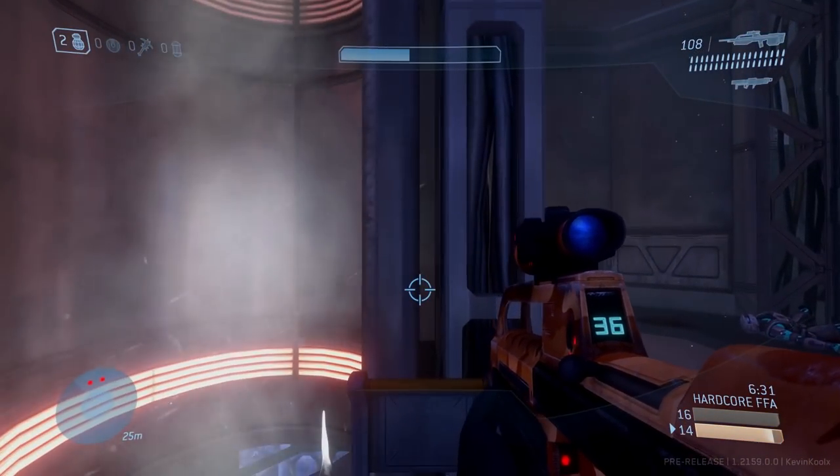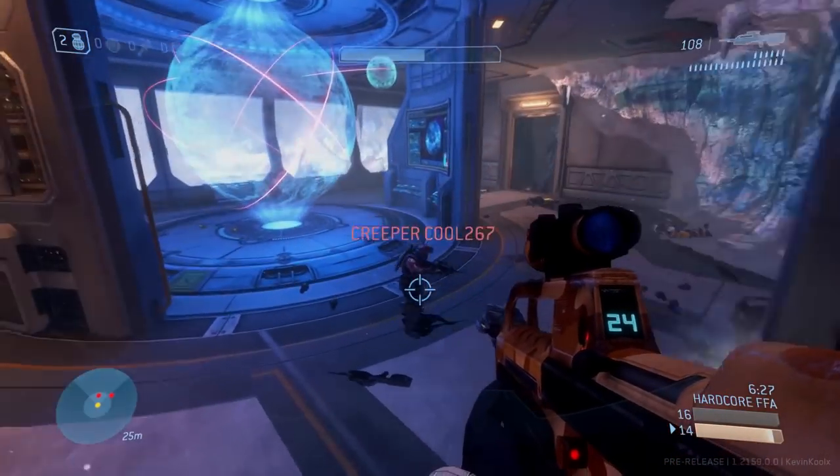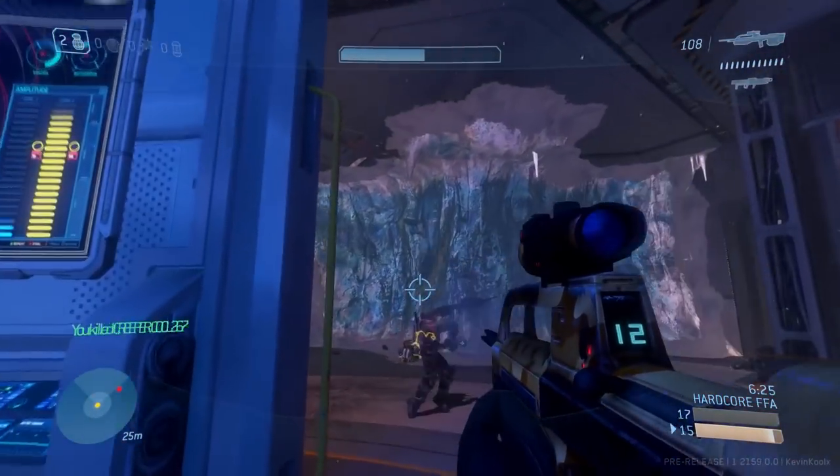This week in the MCC, we should expect to see the custom game browser, the new MCC store, and potentially some feedback about the Halo 3 Undersuits.